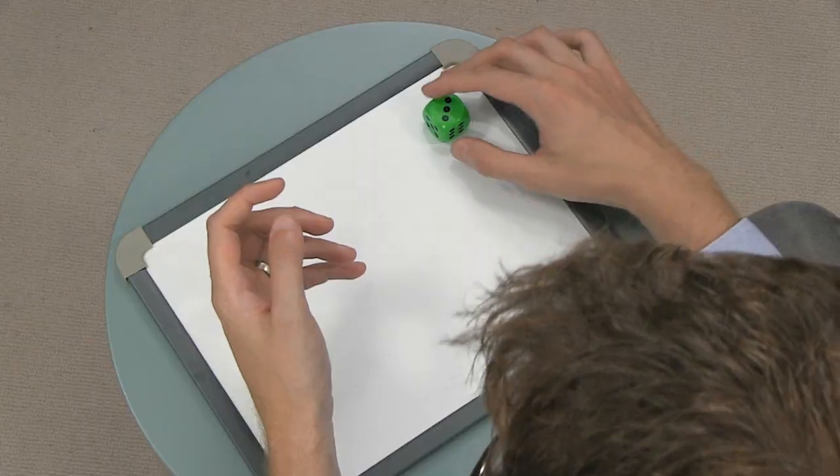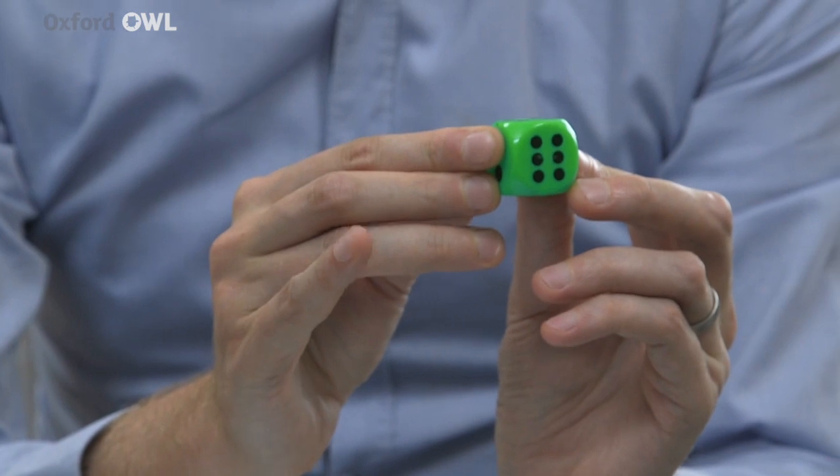When your child feels confident with this, take one object away and ask them how many objects there are now. Playing board games like snakes and ladders is a great way of encouraging your child to practise counting and familiarising them with symbols that represent numbers. These are called numerals. The patterns representing the numbers one to six on dice are consistent no matter what game you are playing, and it's a great way for your child to begin to recognise representations of number without counting them.